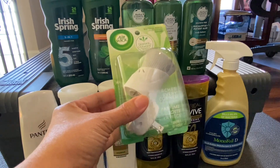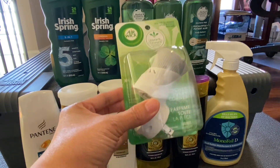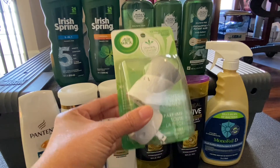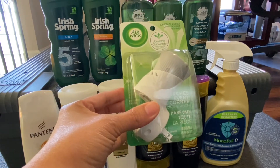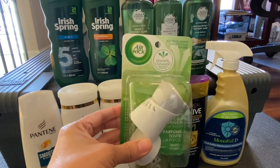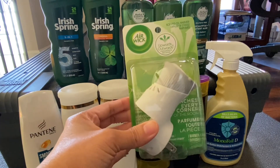Another money maker is the Air Wick, priced at $2.59. I have a $1.50 digital coupon making it $1.09, and over in Ibotta there is $1.75 cash back for Air Wick, making this a 66-cent money maker.